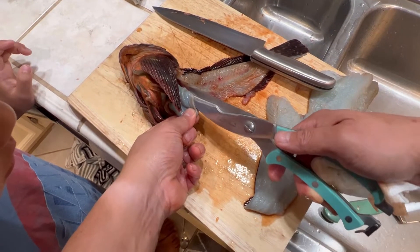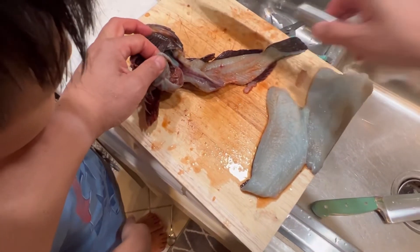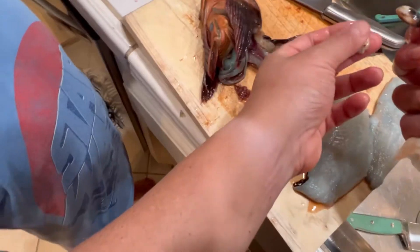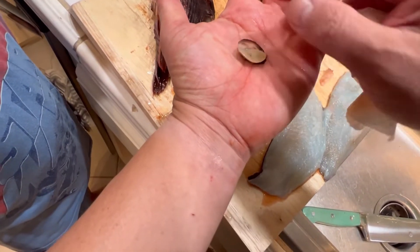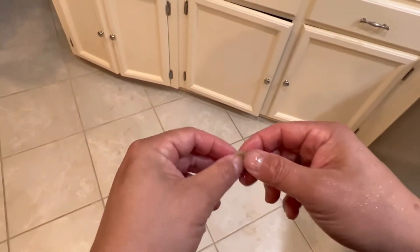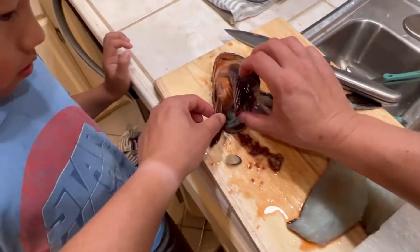Ever since I started processing my own fish, kids are always so curious about the inside of the fish. It looks like some clams — whoa! If you guys know what this is, you can comment below and see what I found inside the stomach. The whole thing was in there, and the inside's all blue.